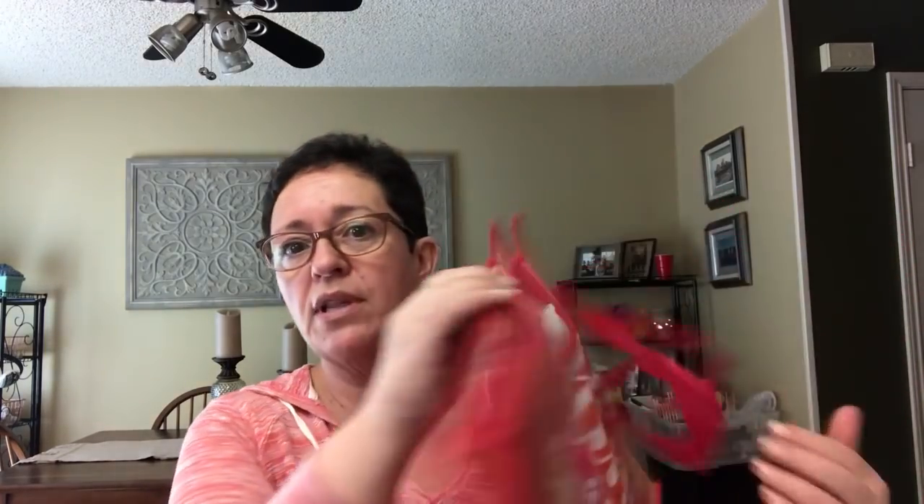I occasionally melt candles into molds — if a candle isn't throwing well or I just want scent in more than one place, I melt it down and put the wax in multiple warmers around the house. I have quite a few silicone wax molds and they're very floppy and hard to organize, so I bought one of these bags — it says 'Good Things Are Coming' and has a nice wide bottom — to hold all the molds and keep them organized in the closet.